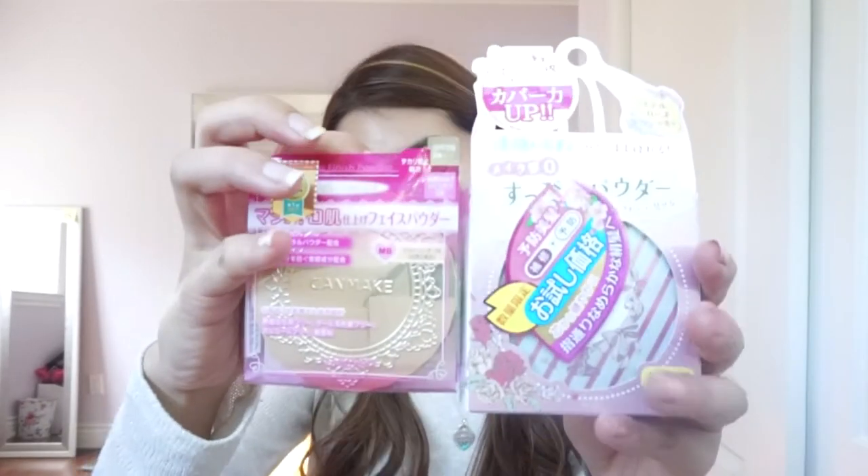The first makeup product I picked up in Japan is this Kate foundation called the Base Zero Secret Skin Maker Zero — it's a really nice matte foundation. Then I have two powders: one is a colored powder from Canmake and the other is from a brand called Club. The Club powder is really popular in Japan because it's good for your skin and super lightweight, so I picked one up — I'm excited to try it.